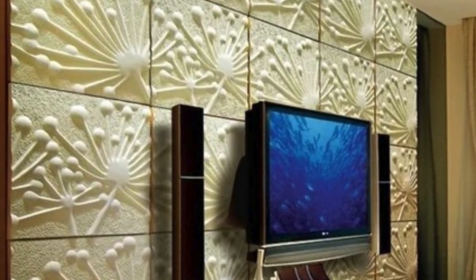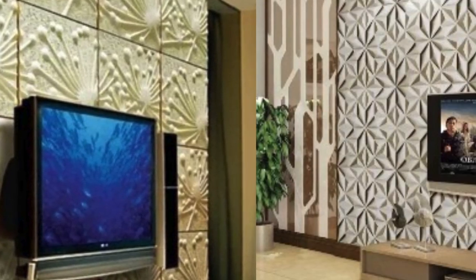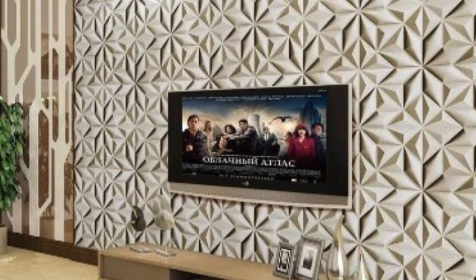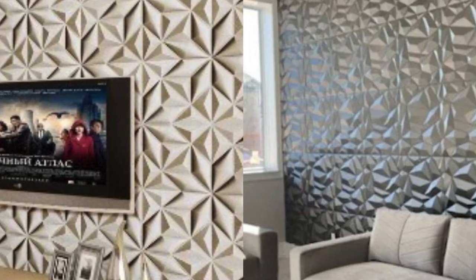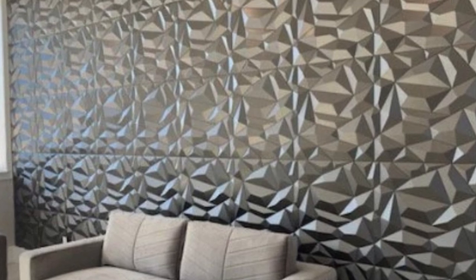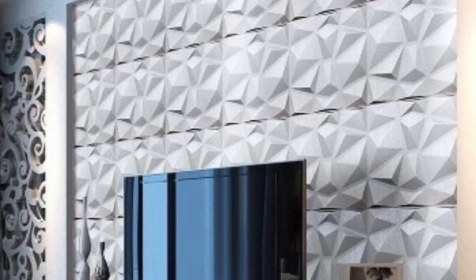One of the key advantages of PVC 3D wall panels is their durability. Constructed from high-quality PVC, these panels are resistant to wear and tear, making them a long-lasting solution for interior decor. This durability extends the lifespan of the panels, ensuring that they maintain their visual appeal and structural integrity over the years.